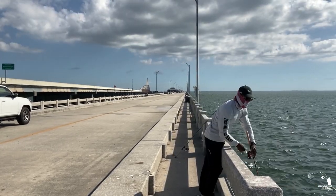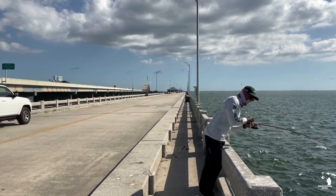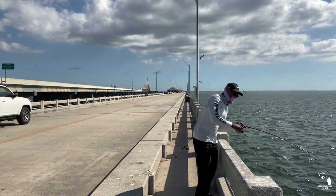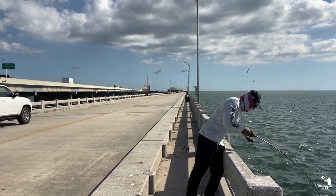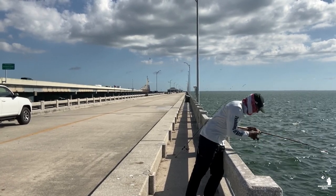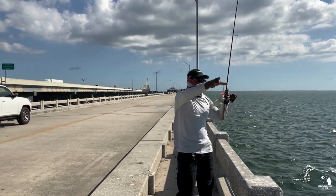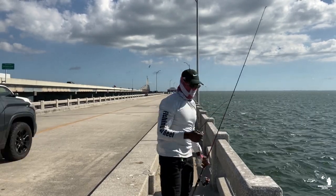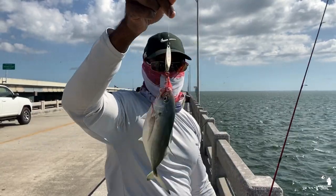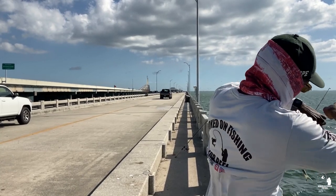Come on — we're on again, guys! There he is — we're on! We got another jack. Actually, this is a blue runner, guys. Let me show you — it's the blue runner right here. Blue runner, that's good bait for Kingfish!